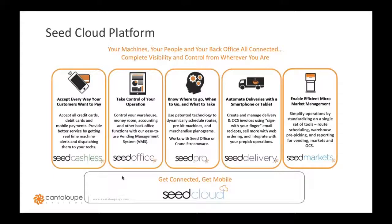We have Seed Cashless, which enables you to accept cashless payments at your vending machine. Seed Office allows you to take control of your operations from the warehouse, to the money room, to accounting practices, all housed within one platform. Seed Pro allows operators to dynamically schedule their routes and know where to go, when to go, and what to take to ensure the best service and customer satisfaction. We also have Seed Delivery for OCS operations and Seed Markets for micro market management, with a full product launch coming in early Q1 of next year. Today we'll focus mainly on Seed Pro and the tools it uses to optimize product merchandising decisions.